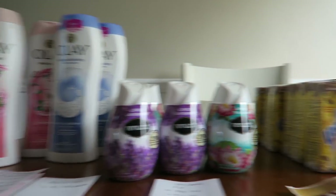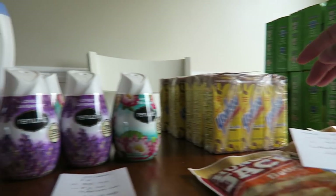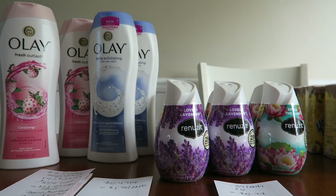Hey guys, it's Running Kimono. So we have Walgreens right here, a Rite Aid right here, and then Walmart is back here. The first store we're going to talk about today is Walgreens.